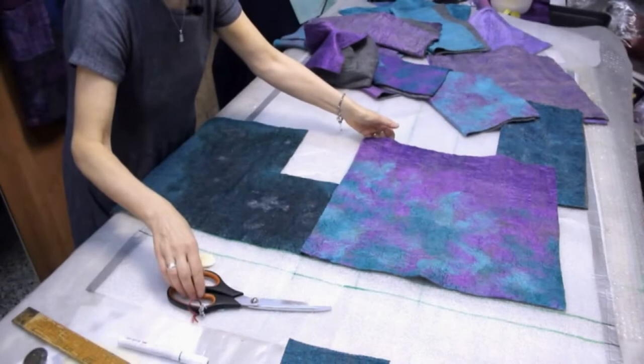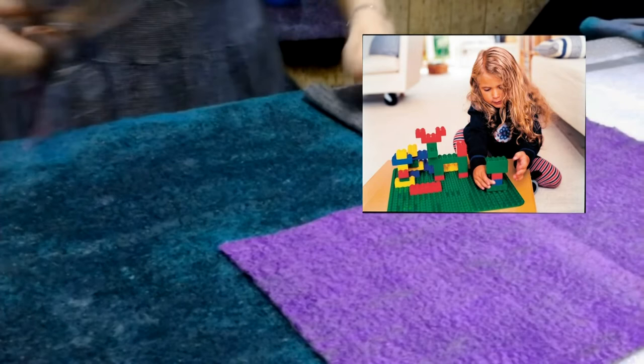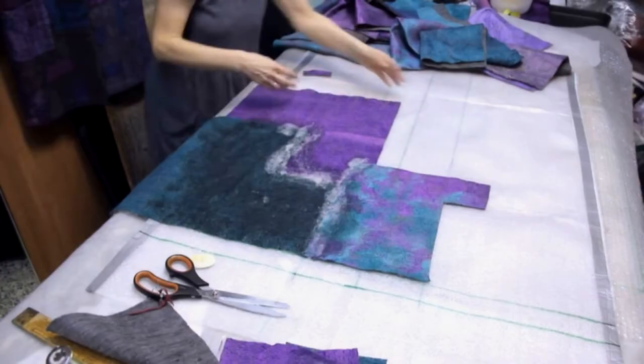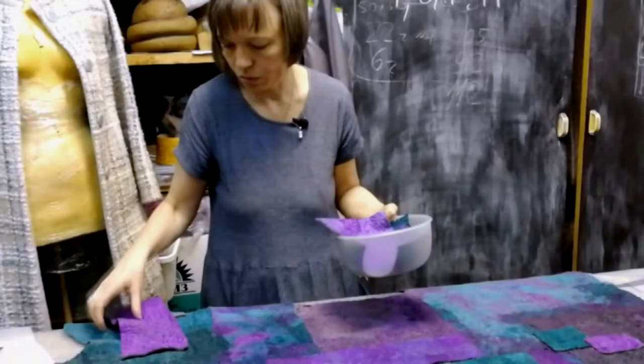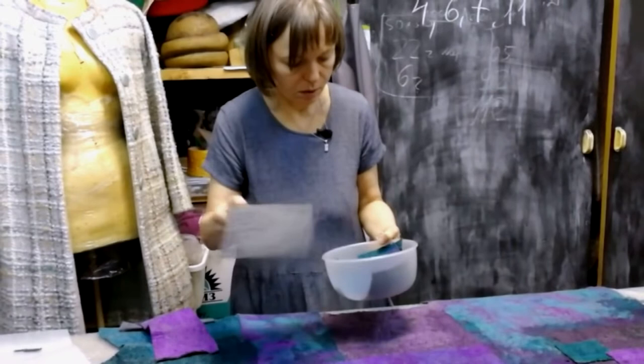These squares are then felted together. This project is very easy — it's like a Lego game. First we arrange them nicely, then we felt the coat using the electric sander. The instruction for using the sander is attached. Don't worry about the sander though — you won't need to use it for very long, only 20 to 30 minutes, but it helps a lot.